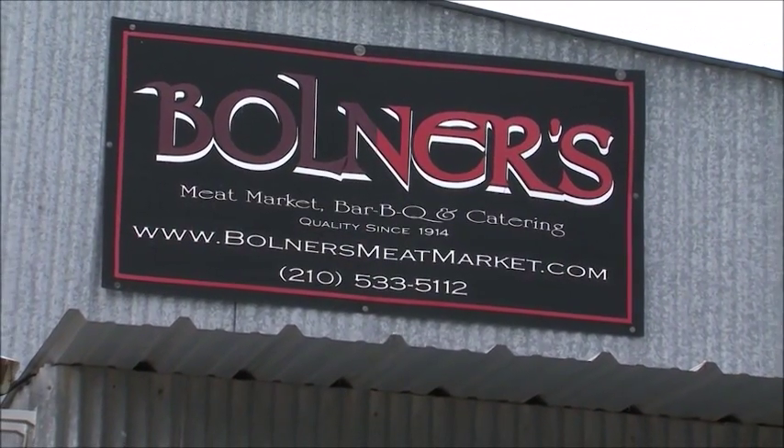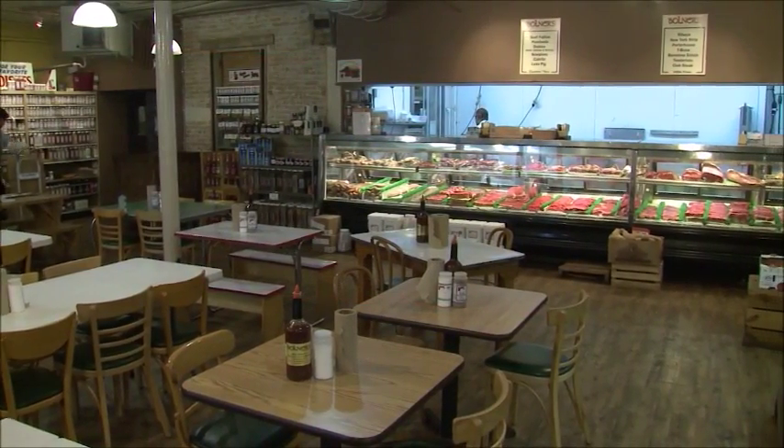Reporting from San Antonio, Texas, I'm Brad Bola for NCBA's Cattlemen to Cattlemen.